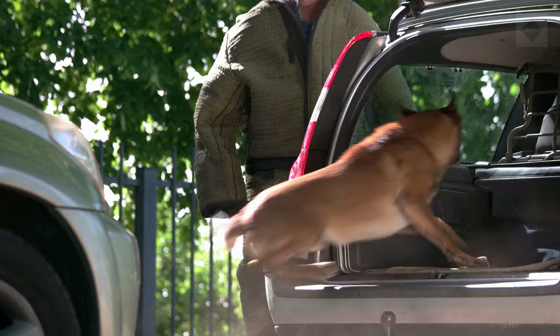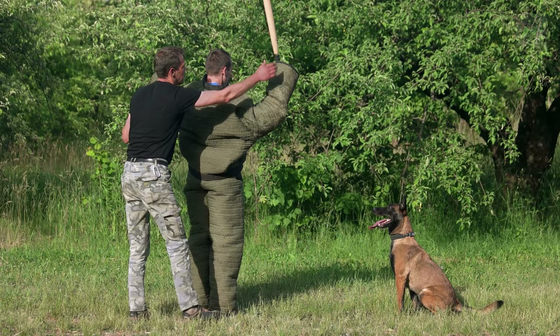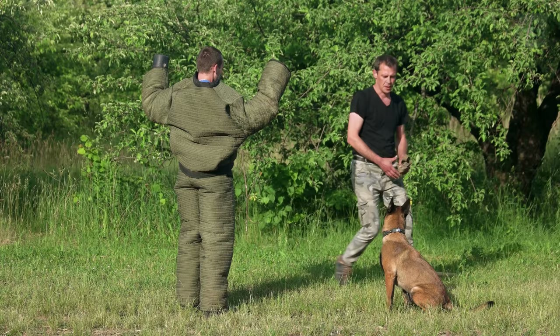Pros: highly intelligent and trainable dogs; strong sense of purpose and thrives with a job; little more than basic grooming is required. Cons: may not be appropriate for families or small children; intense personalities; requires a high level of exercise and activity.